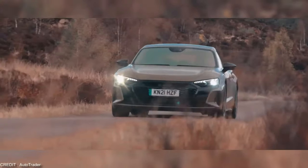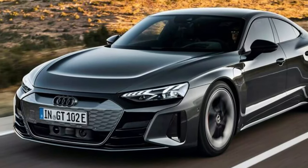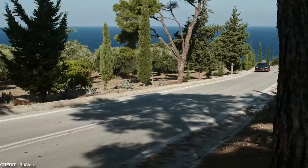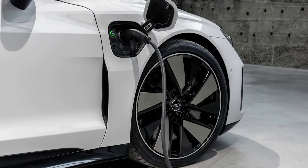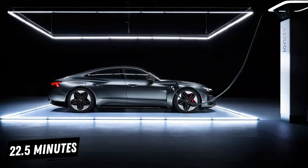Its impressive acceleration, quattro four-wheel drive, and speed make it a thrill to drive on the open road. But don't let its performance capabilities fool you — the Audi RS e-tron GT is also a practical and efficient family car. Its all-electric range is up to 238 miles, and the 800V battery allows super-fast charging, capable of going from 5 to 80 percent in about 22.5 minutes.